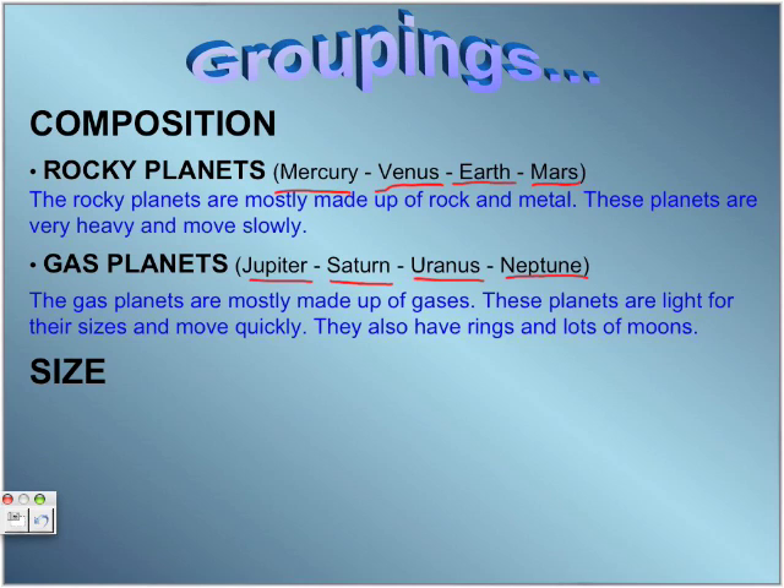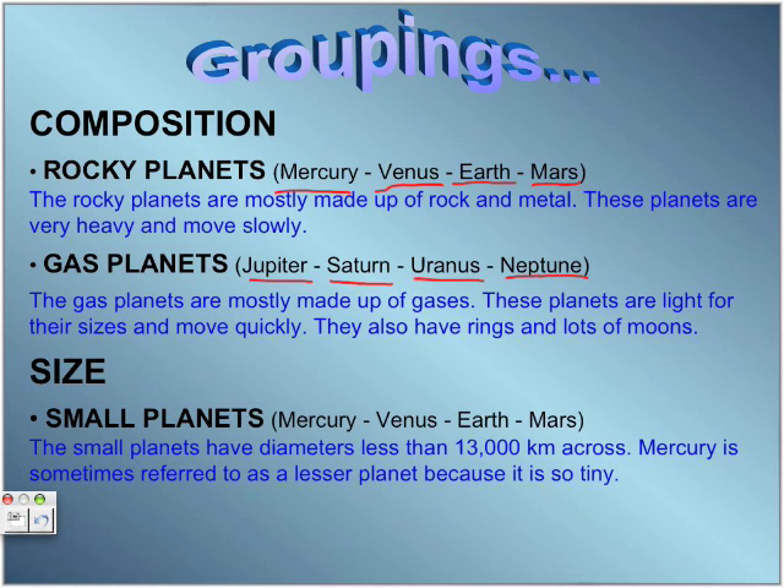Size, based on their diameter. Small planets are Mercury, Venus, Earth, and Mars. They have diameters less than 13,000 kilometers across. But Mercury is sometimes referred to as a lesser planet because it is so tiny.